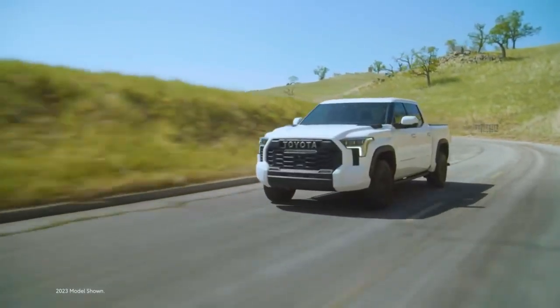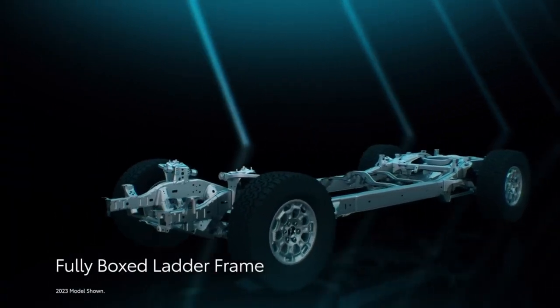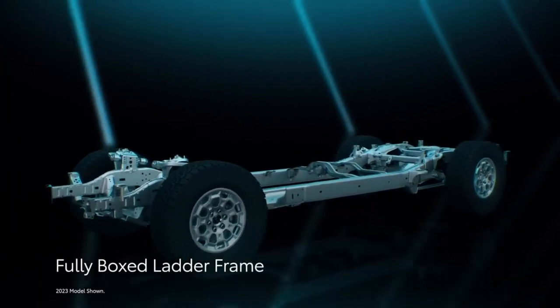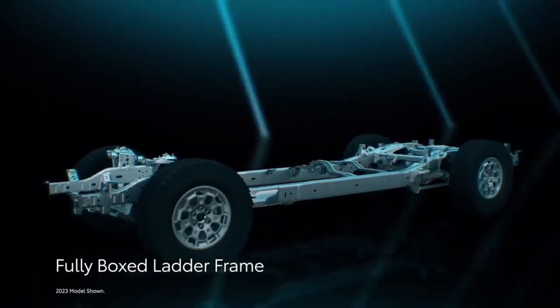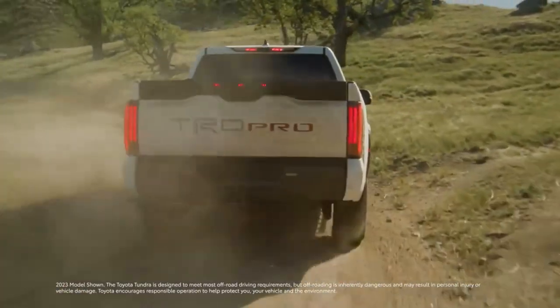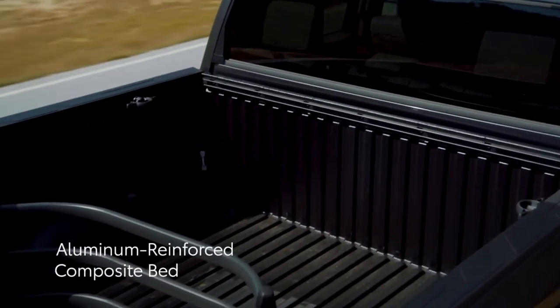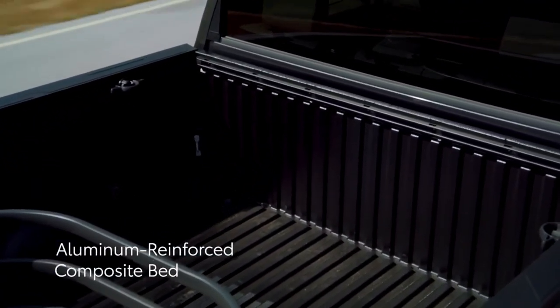Tundra's amazing performance is built from the frame out, with high-strength steel, a fully boxed design, and laser-welded sections for greater reinforcement and rigidity. And when it comes to tough jobs and heavy hauling, Tundra's bed construction excels, with an aluminum-reinforced composite bed for added protection against dents, dings, and rust.